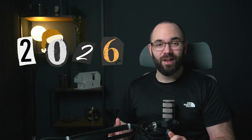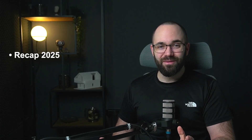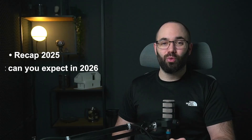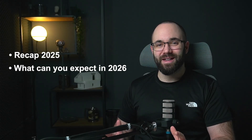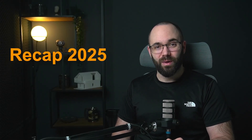Hey there, Balkan Architect here, and this will be my first video in 2026. We're going to start off with a quick recap of what happened in 2025, and then we're going to be talking about what you can expect in 2026. This isn't going to be a Revit tutorial, so if you're looking for that, I suggest you skip this one and check out one of my other videos. I have over a thousand, so feel free to browse. For everybody else, let's get started with a recap of 2025.